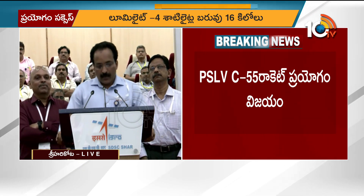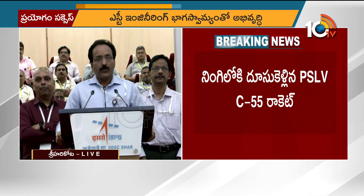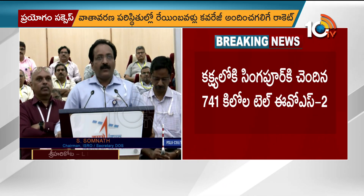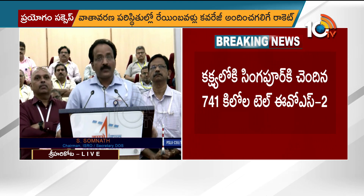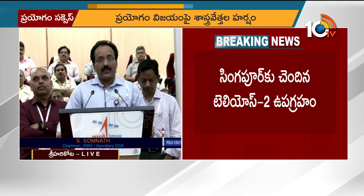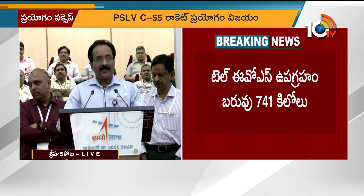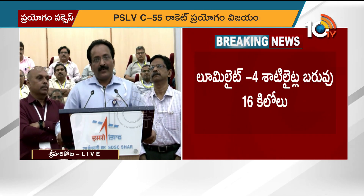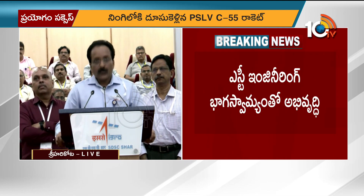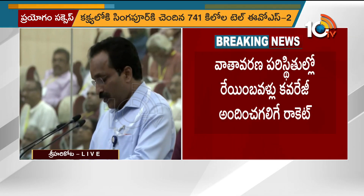Both the satellites, Telios 2 and Lume Light, are in the intended orbit. This was a mission towards the east direction and the inclination is 9.99 degrees, very precise. The PSLV in its 57th mission has once again demonstrated its high reliability and its suitability for commercial missions of this class. Congratulations to NSIL and the PSLV team for this exciting mission.